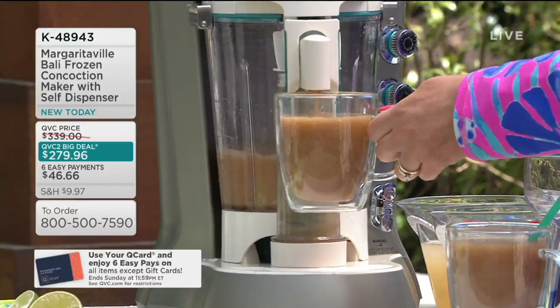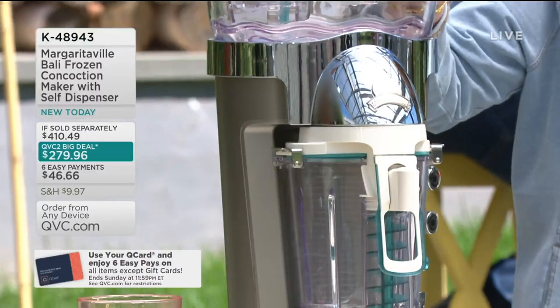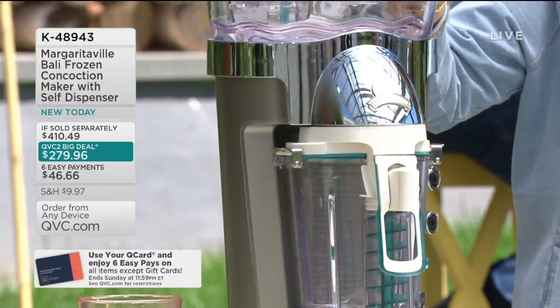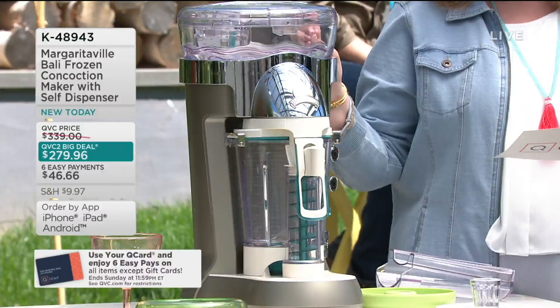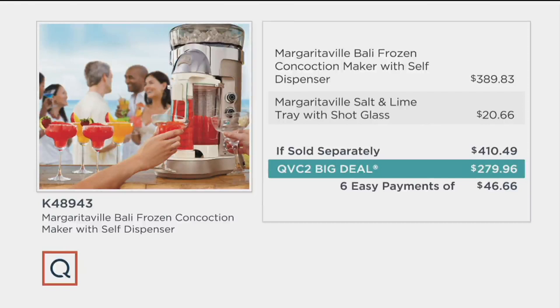You get to customize how many drinks you are making. You're getting the Balley Frozen Drink Maker and also a shot glass for measuring. If sold separately, this would be $410.49. I Googled this morning — there are some big fancy kitchen stores that think they have a good deal, but not as good as ours. This one is $279.96 today and we have six easy payments of $46.66, saving you $130.53.